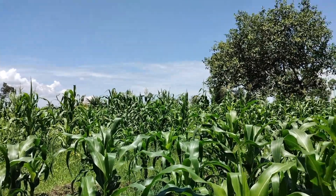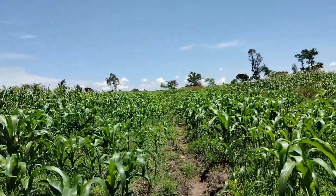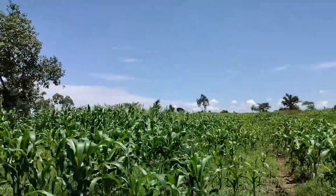There's no waterlogging here, so the land is fertile and the maize loves it.